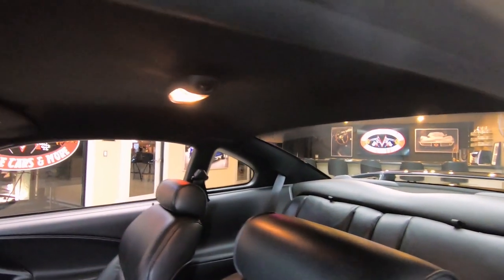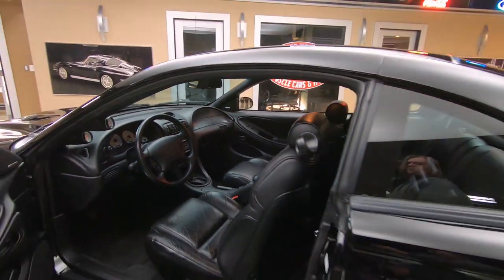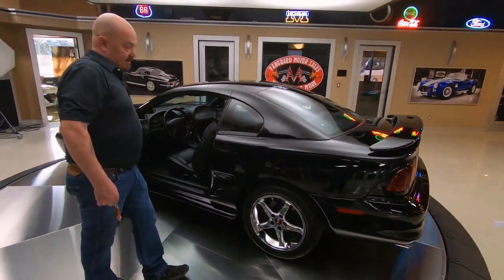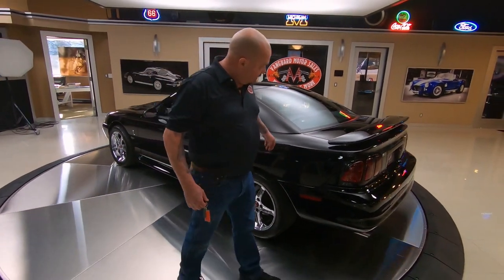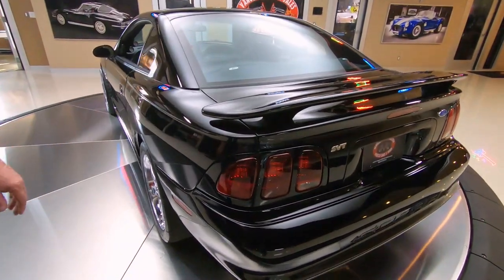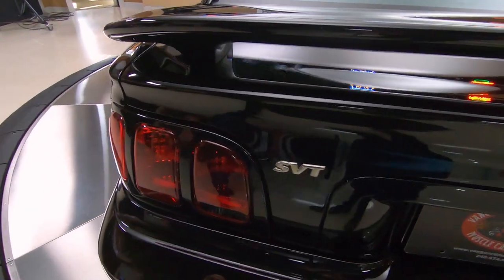Black on black, looking good, shifting gears. Man, this thing's cool. Let me grab the keys here and we'll pop open the back end. Love the wing on the back. You can see the lenses on the tail lights — they look like they're brand new.